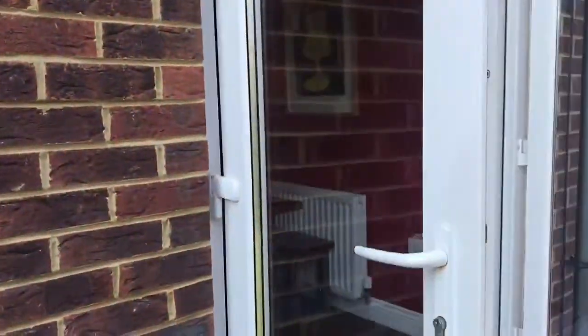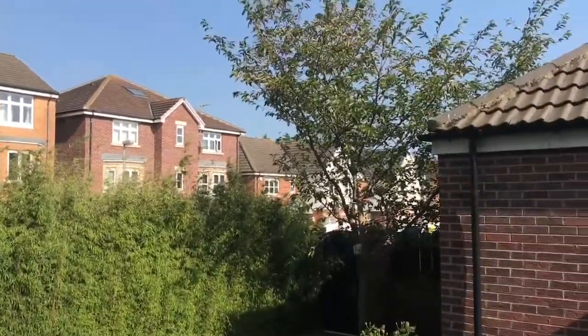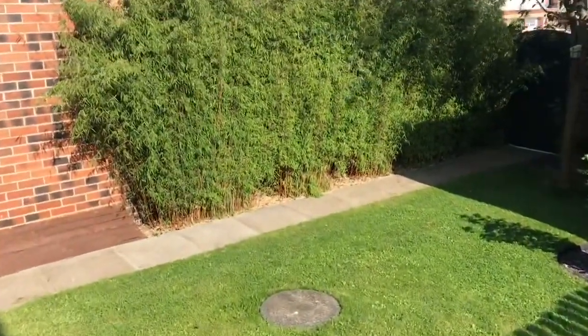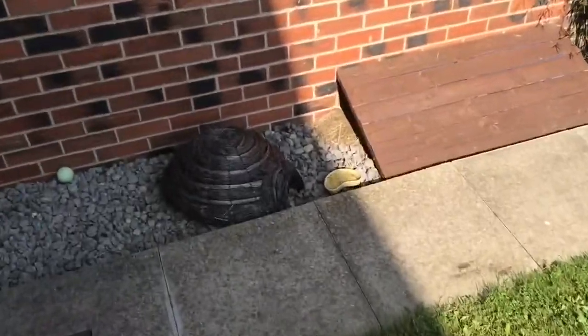I'll just swing around so you can see just how private that is. That's the resident hedgehog.